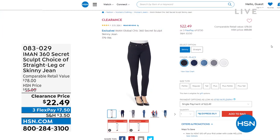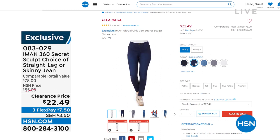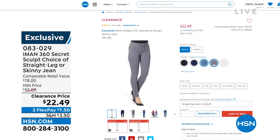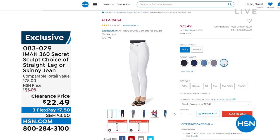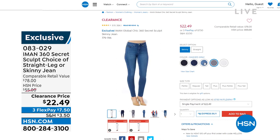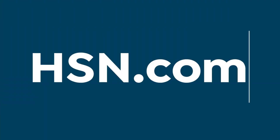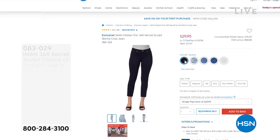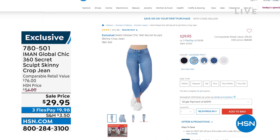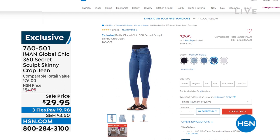The jean I'm wearing is going to be coming up. We are featuring our sculpt choice of straight leg or skinny jean at an incredible price — $22.49, beyond more than half off. Those who watch Iman know she lives and breathes pants and trousers. Shop early — five colors in that one. We also have a skinny crop on sale, used to be $54 now $29.95, also in five colors. Some really amazing values available for you right now.